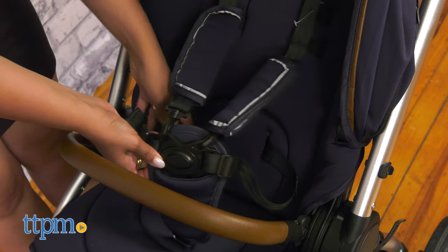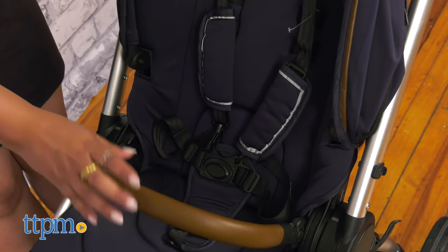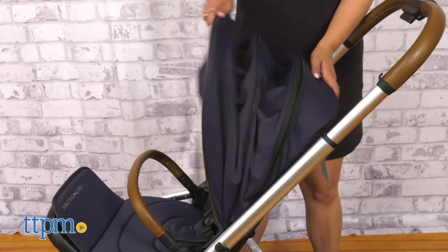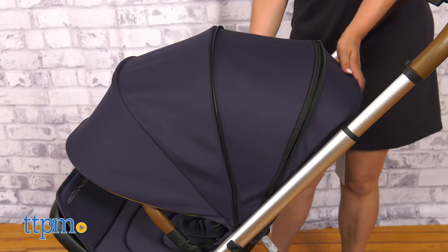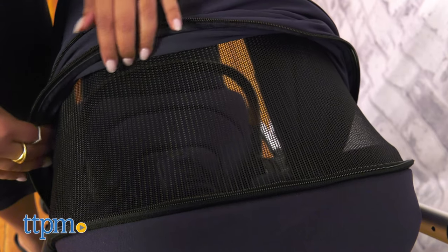This stroller has a reversible seat facing both rear and forward. A one-hand fold option with a soft adjustable leather that's also removable for you to get your little one in and out easier. I like their oversized knit canopy for those sunny days with a mesh and an extendable zipper so I can keep an extra eye on my baby.